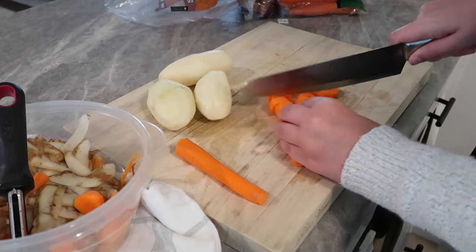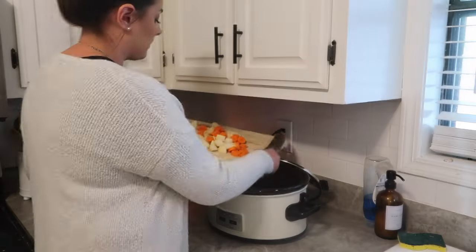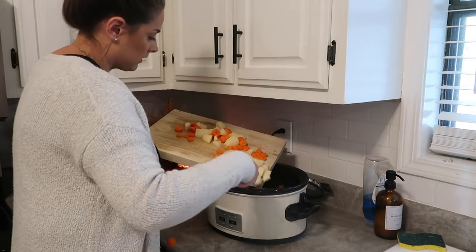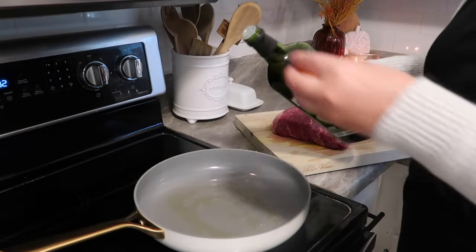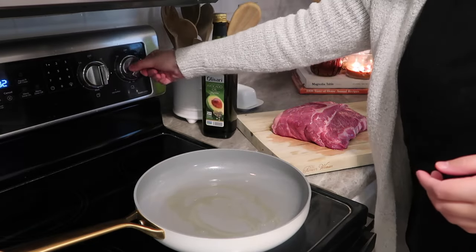We are starting off strong with a roast. We have not had a roast in a long time and my parents gave us this one from a cow that they just bought, so it is fresh. I started off by peeling and dicing some carrots and potatoes, went ahead and added those into my crockpot, and then I'm going to heat up some avocado oil on the stove.